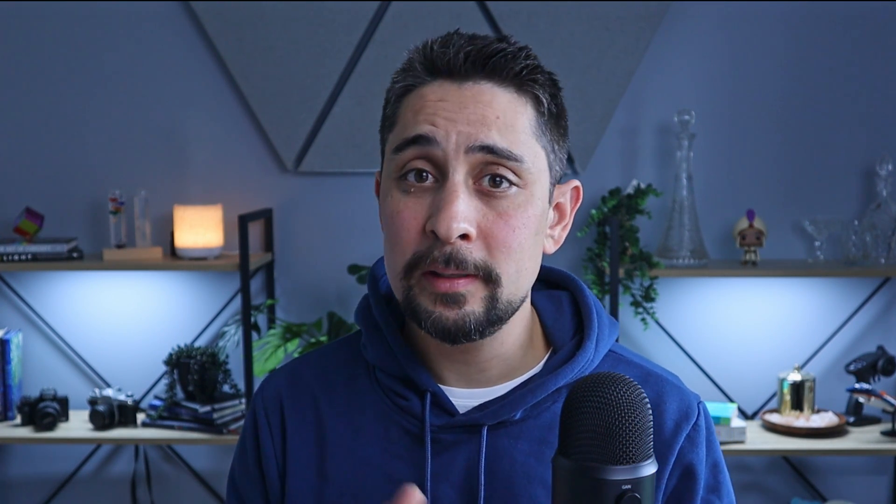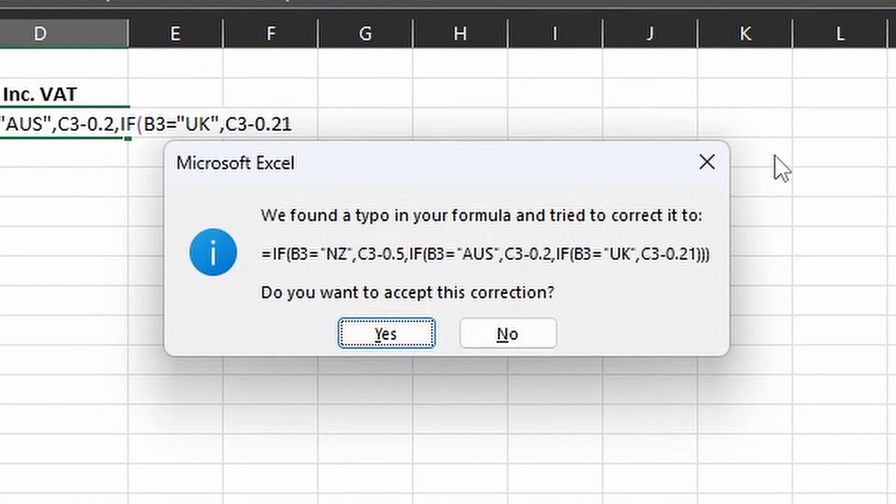While we're on the topic of errors, one thing that really annoys me in Excel is a pop-up that says 'did you mean to put a bracket here?' It only gives you one suggestion to fix it — so why not just auto-fix it? Google Sheets just puts a bracket at the end. Sometimes it's right, sometimes it's wrong. Just do it and tell me what the error is afterwards.